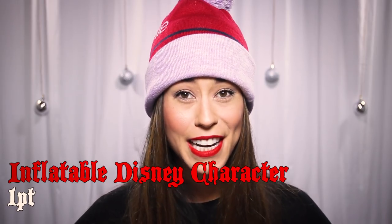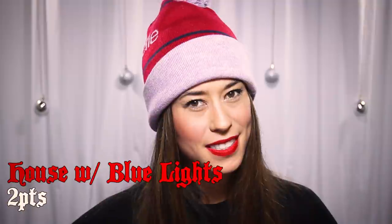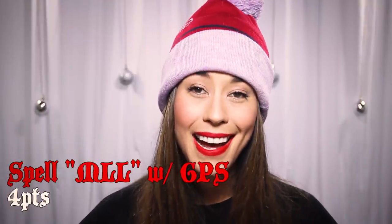And because I wanted to thank those of you who are already subscribed to my channel, I wanted to give you a special Gingermiss bonus. So in addition to the Gingermiss Run Hunt items in Ethan's video, here are my five bonus items. Are you ready? An inflatable Disney character, one point. A house decorated with only blue lights, two points. A penguin, three points. Run and spell out M-L-L, four points.